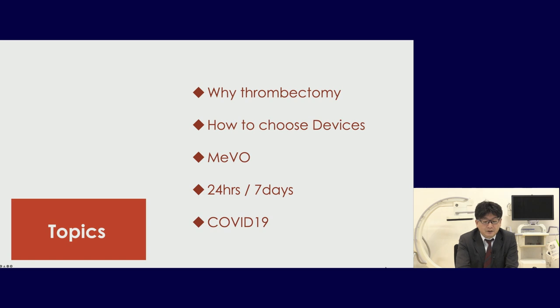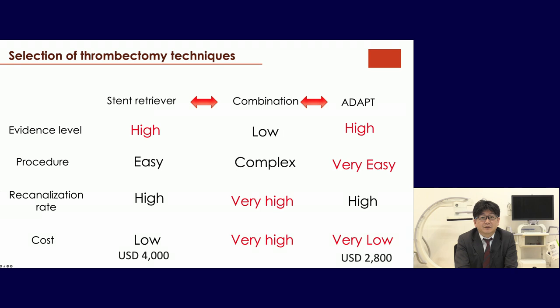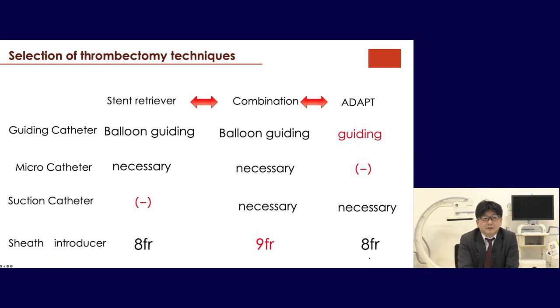How to select the thrombectomy technique: we have the stent retriever, combination technique, and ADAPT technique. Evidence level for stent retriever and ADAPT is very high; both are procedurally easy. The recanalization rate is highest with the combination technique, but the cost is high — stent approximately $4,000 versus ADAPT approximately $2,800. The combination technique and stent retriever require a balloon-guiding catheter, while ADAPT does not require a balloon-guiding catheter or microcatheter. Sheath size: stent retriever 8 French, combination technique 9 French, ADAPT 8 French.